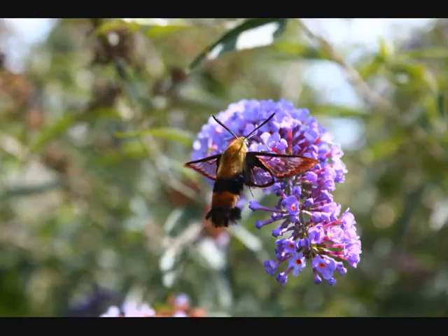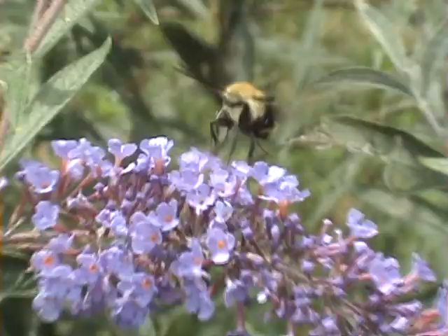A couple popular sources of food for these moths are bee balm and the butterfly bush flowers, as seen in this picture.